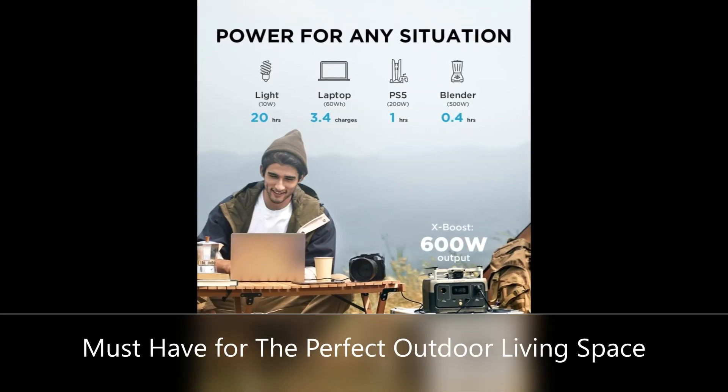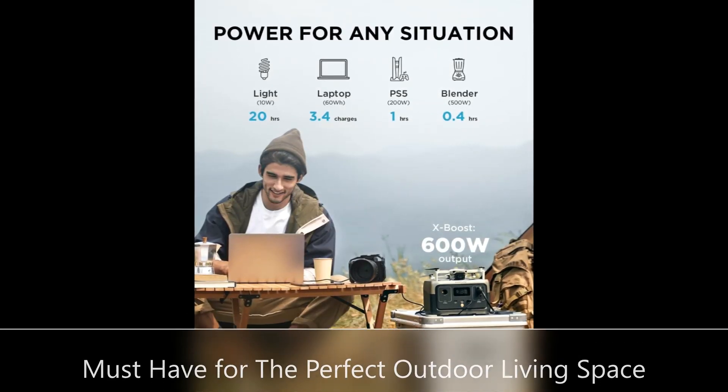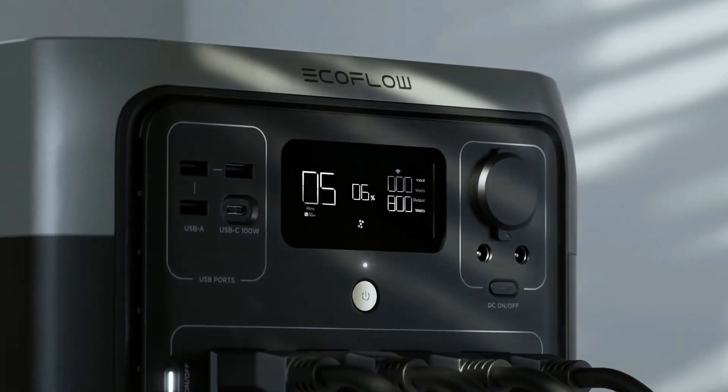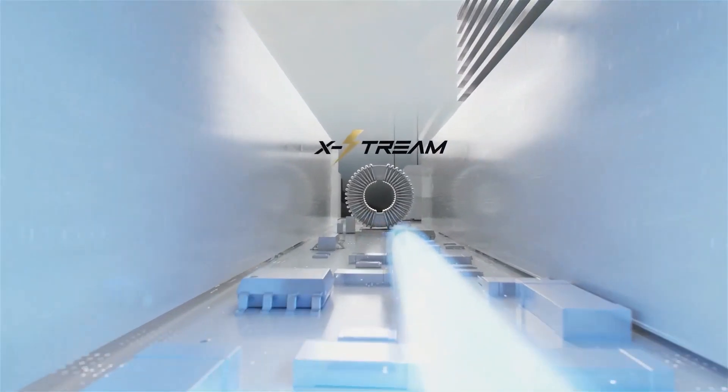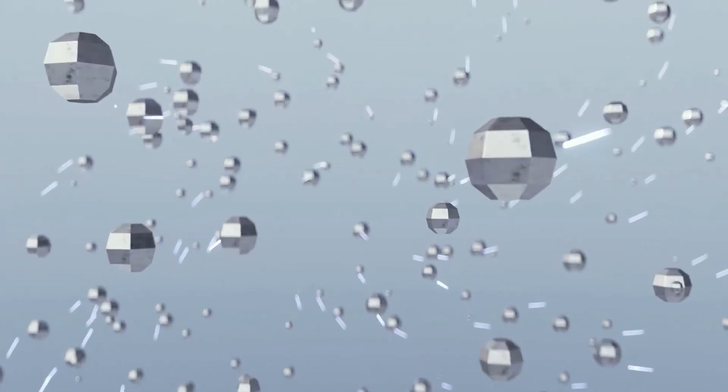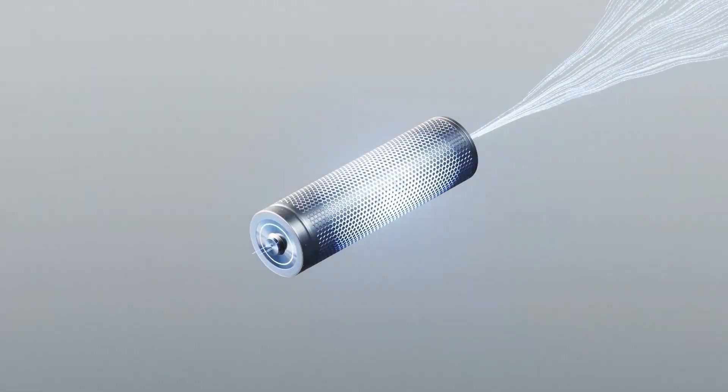Power all your essentials with an output of up to 600W. Run six essential appliances simultaneously without worrying about overloading. With a whole host of ports — from a 300W AC outlet to USB-C — we've got all your device's plugs covered.